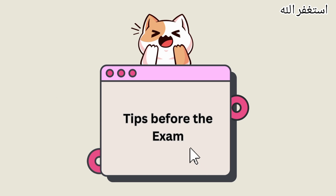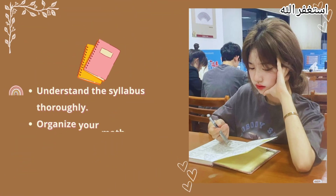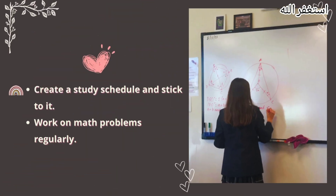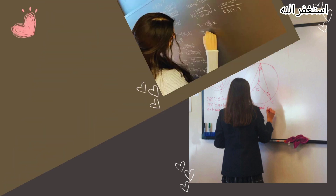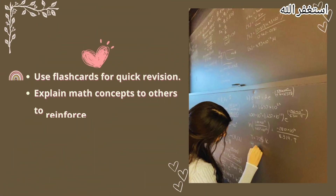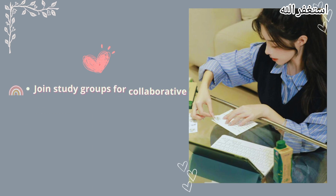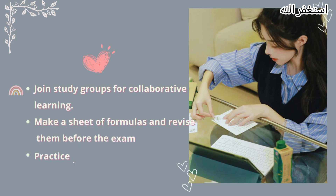Tips before the exam. Understand the syllabus thoroughly. Organize your math notes and materials. Create a study schedule and stick to it. Work on math problems regularly. Use flashcards for quick revision. Explain math concepts to others to reinforce your understanding. Attend review sessions or tutorials for additional support. Join study groups for collaborative learning. Make a sheet of formulas and revise them before the exam.